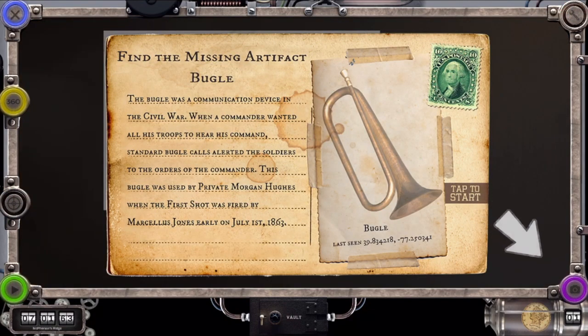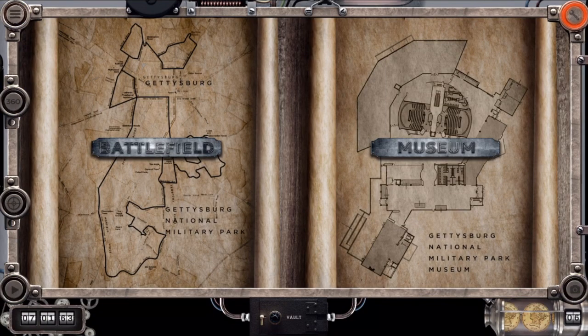Note the camera icon at the bottom right corner. Click that to take pictures and screenshots. At any time, click the top left X button to go back to the previous screen.